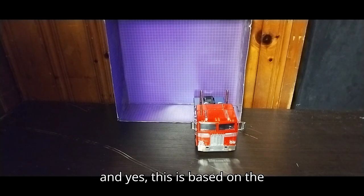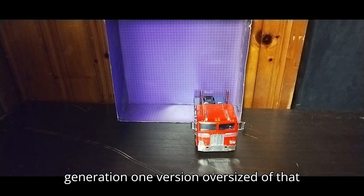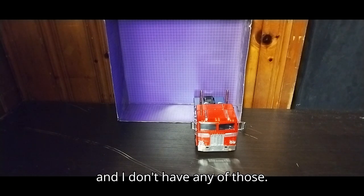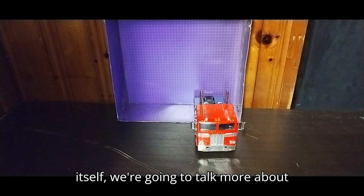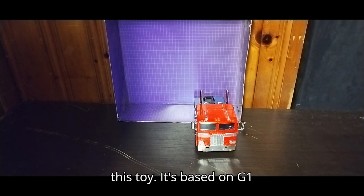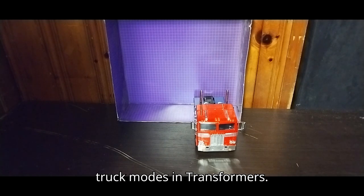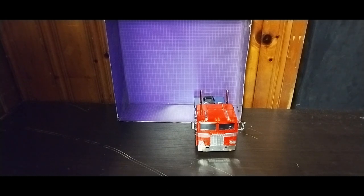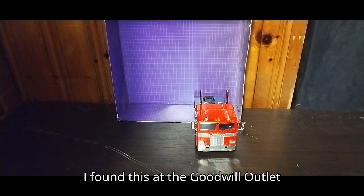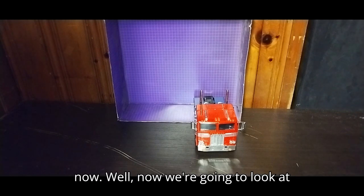This is based on the 2003 RPM line, but it's a Generation 1 version, oversized, because they were like Hot Wheels cars and I don't have any of those. Before we get on to the video itself, it's based on G1 Optimus Prime, one of the most iconic truck modes in Transformers. I found this at the Goodwill Outlet, by the pound, a while back, and I haven't had a chance to review it until now.